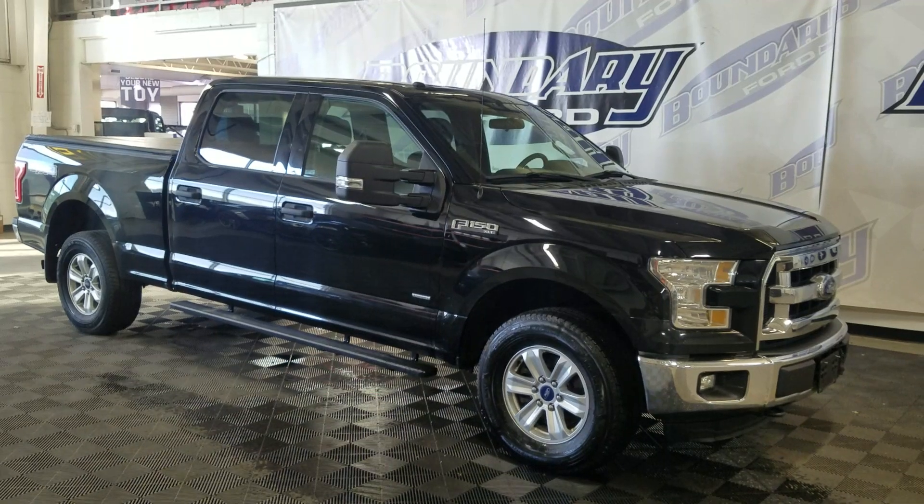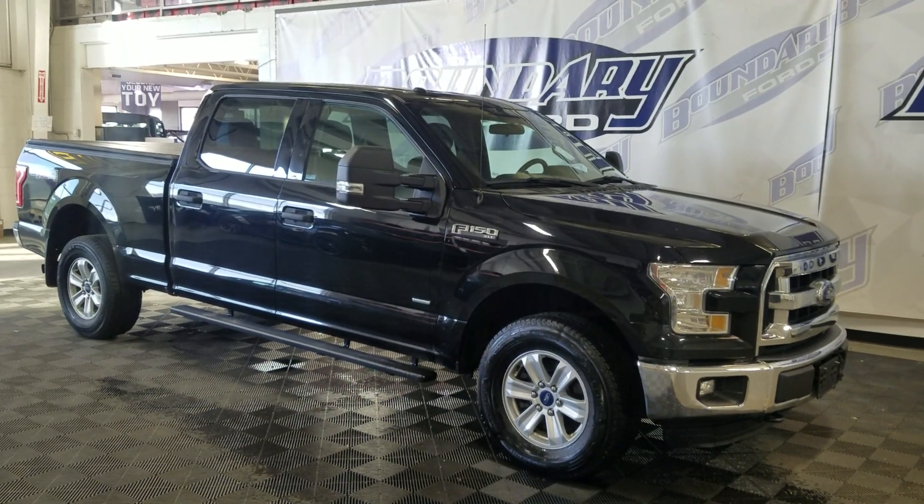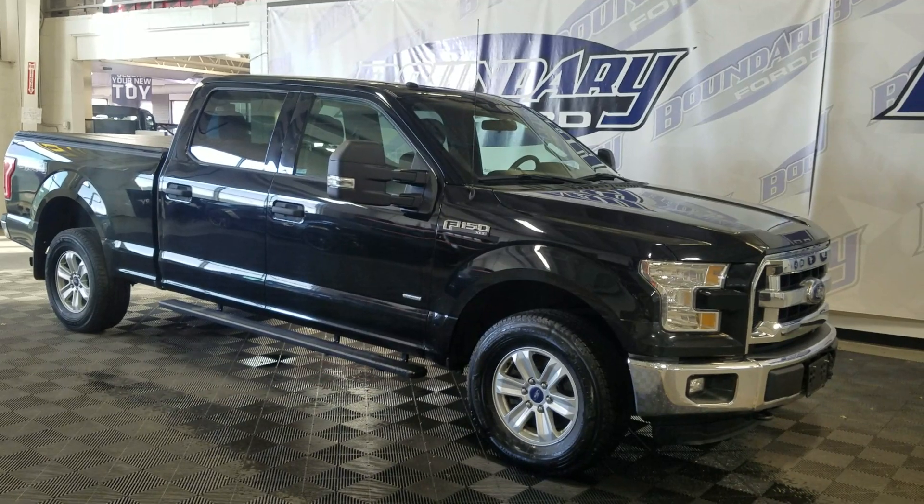At the front we have automatic headlamps as well as fog lamps. To the side we have 19-inch slim wheels with Goodyear tires, as well as color-matched handles and mirror caps.